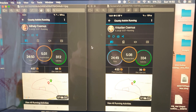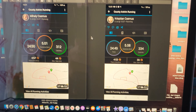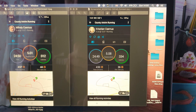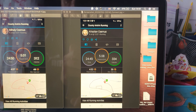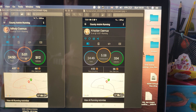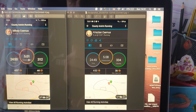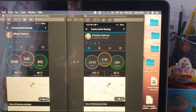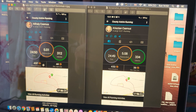This is the side-by-side comparison of the two data fields from the Garmin Connect app. This is the first screen — you can see the map at the bottom, and they look identical. There's not much difference. The time is 24:50 and 24:49 — one second difference. The distance on both watches, stopped and started at pretty much the same time: 5.01 kilometres and 5.08 kilometres.